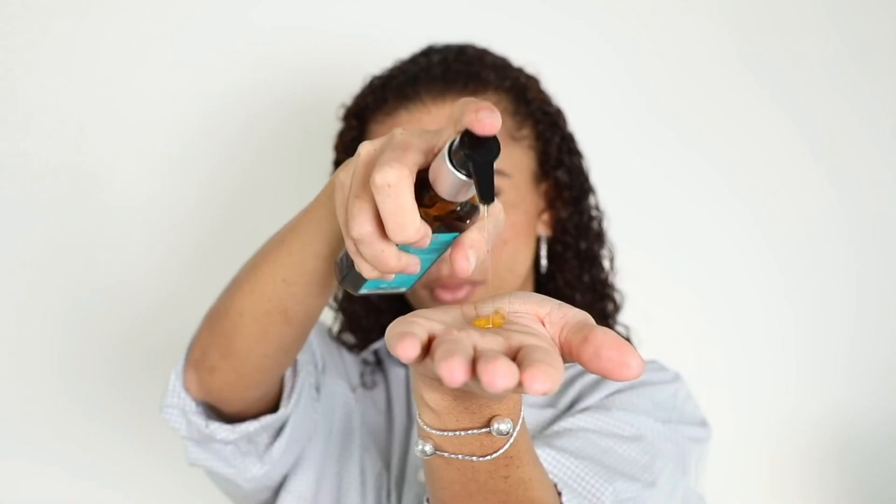This is actually an argan oil infused treatment and styler that promotes softer, stronger hair with increased shine and less frizz. And like all Moroccan Oil products, it's infused with argan oil.